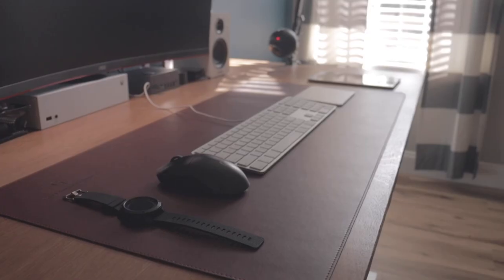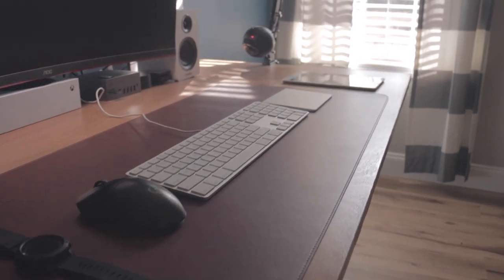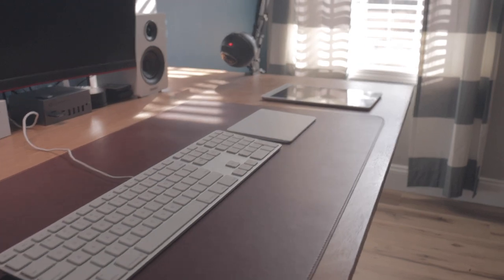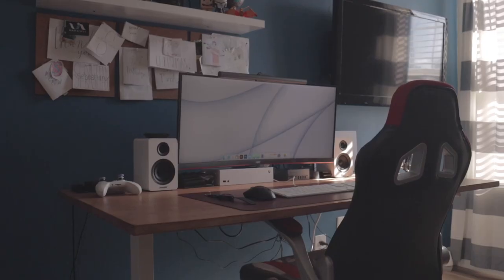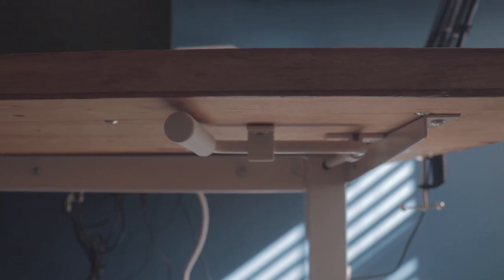And finally, my desk. The top of the desk is custom-made — me and my dad did it. We bought a piece of wood, stained it, and finished it, and I think it turned out really, really awesome. On the bottom, I have these white IKEA sit-stand legs. I don't know the exact name of them, but they're pretty cool and they come with a crank to make them sit or stand, so it's not motorized.